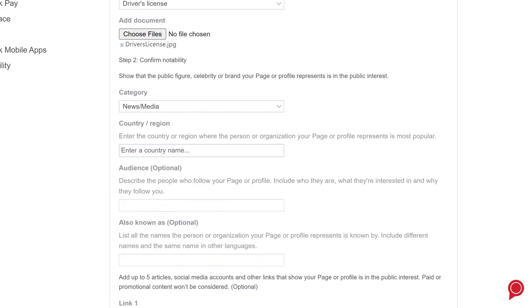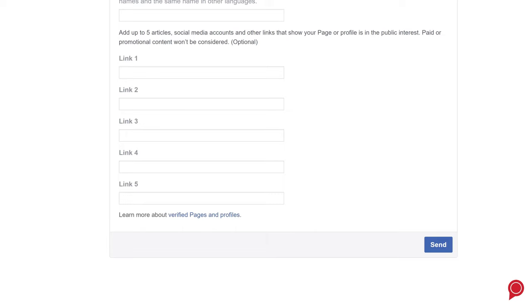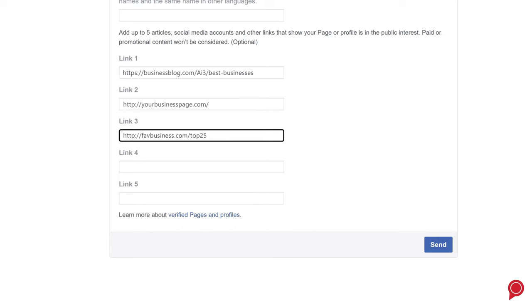Select the right category for your business, then type in your country. Finally, provide up to five links to social media accounts or articles to show that your page is in the public interest.